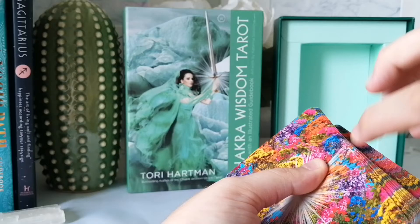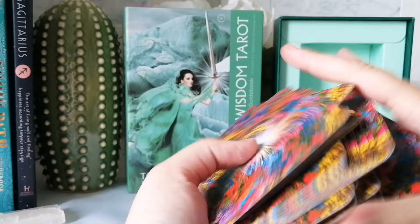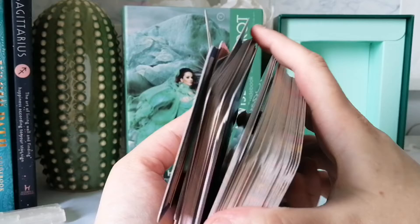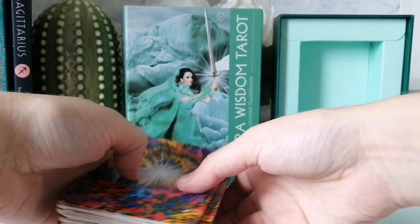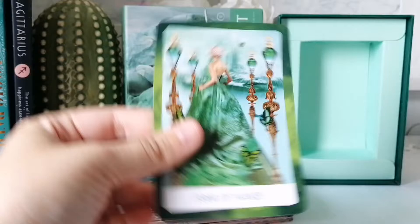Let's see how this shuffles. That shuffle's good — they glide off because they're glossy. Not the kind of gloss that sticks together, which is nice. This is the kind of gloss I like — slippery — which I don't mind at all.